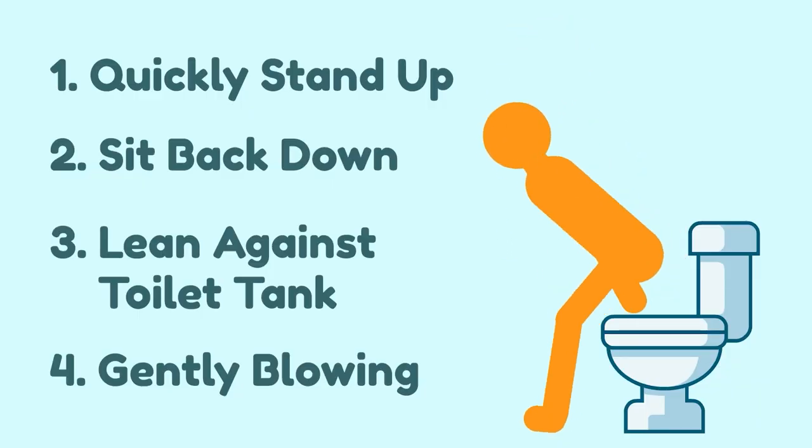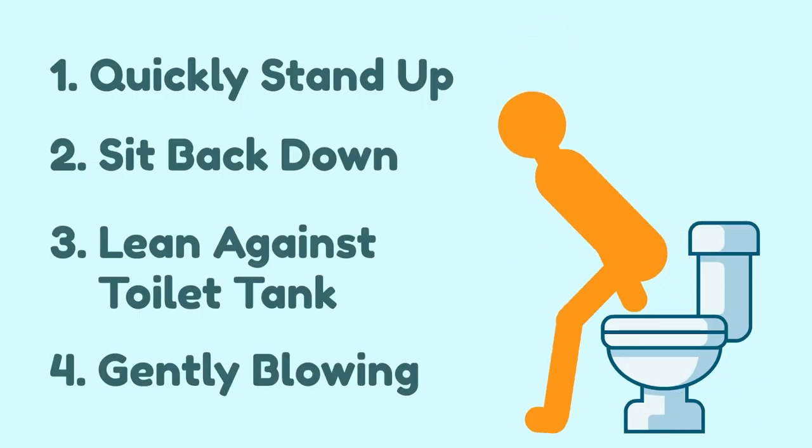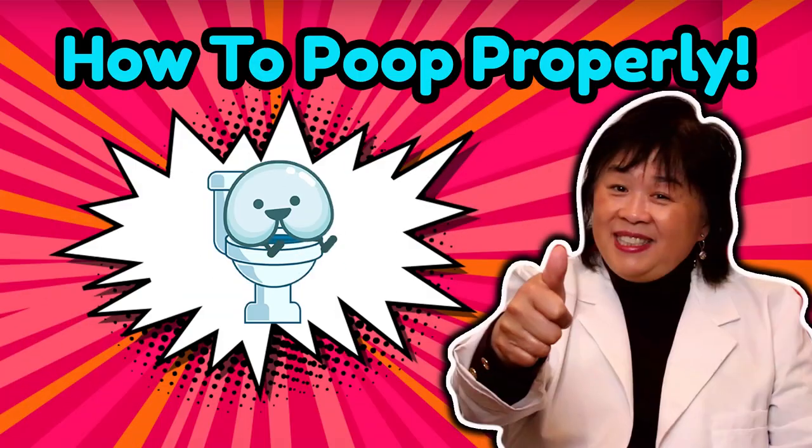You may have to repeat this a few times to completely finish your pooping session. If you haven't seen my video on how to poop properly, it's about time!